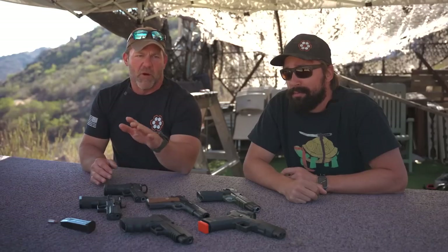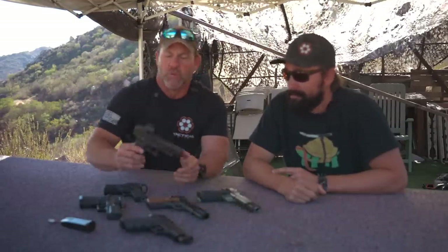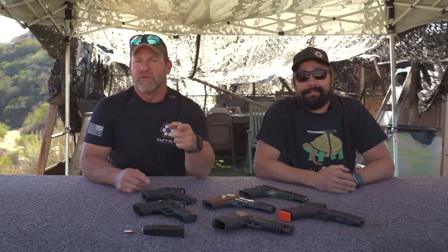Are we going to name all the rifles and all the pistols ever created by man? No. And by the way, before we even start — because we are going to include the Glock — we want you to know that we know Gaston Glock was not the first guy to create a polymer-framed striker-fire pistol, but we do know who it was, and we'll tell you at the end of the video. Stay tuned, all you smart guys.